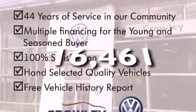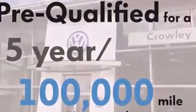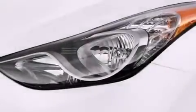This vehicle has fewer than 17,000 miles on the odometer. With an EPA estimated rating of 37 miles per gallon on the highway, this automobile pays off in the long run.